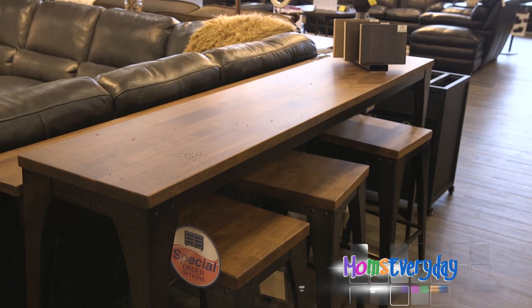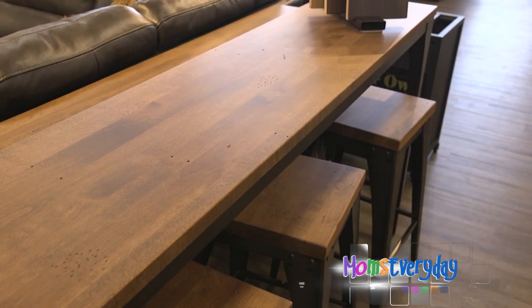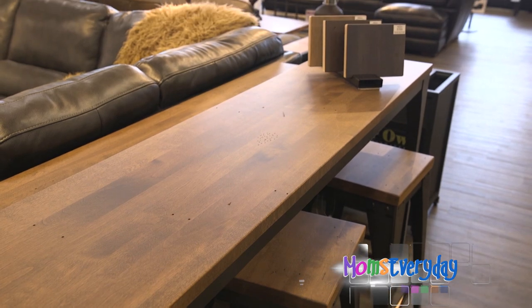These are brand new to the market and they're really trending on the internet too. There are several choices — some are what-you-see-is-what-you-get, but there are also options to special order, so you can change the wood finish and the metal finish to really coordinate with your other furniture pieces and keep everything cohesive.